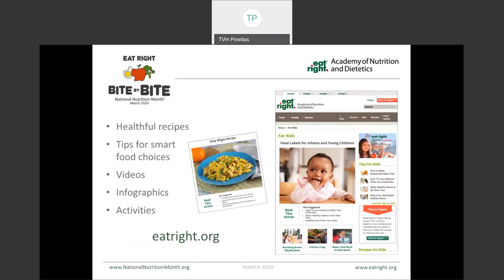On eatright.org, that is the Academy of Nutrition and Dietetics website. It is a very good website to reference for helpful recipes, tips for smart food choices, different videos, infographics, and even activities. So there are things on there for everyone, all the way from kids to adults — games and ideas, articles — and all of it is evidence-based.